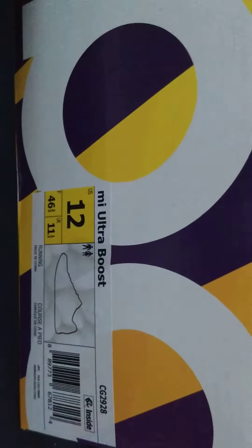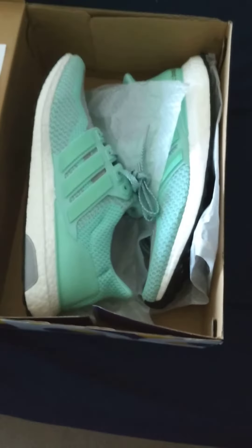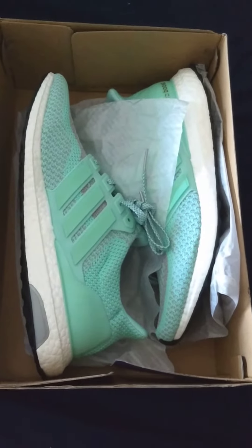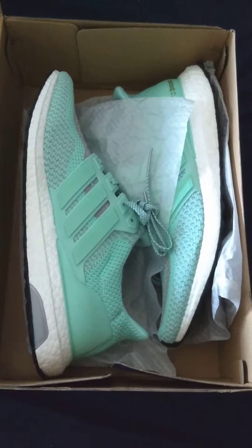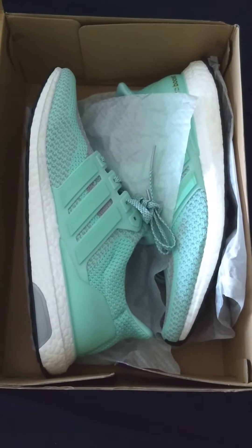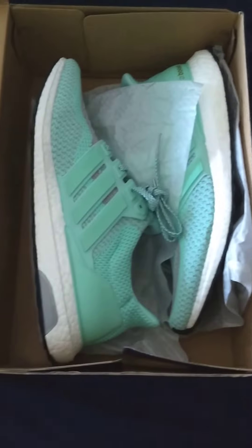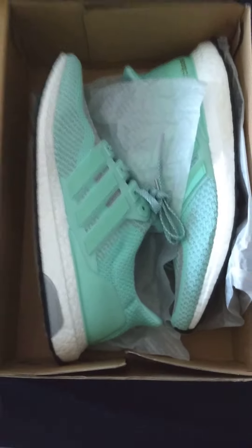There's the box. So yeah, Adidas Ultra Boost — if you don't know, man, they're like walking on clouds, like walking on marshmallows. I'm getting used to them on the basketball court; I like them in all situations. I think they're just a great shoe. So if you didn't know, now you know — go get yourself some. From the Trendsetters, peace guys.